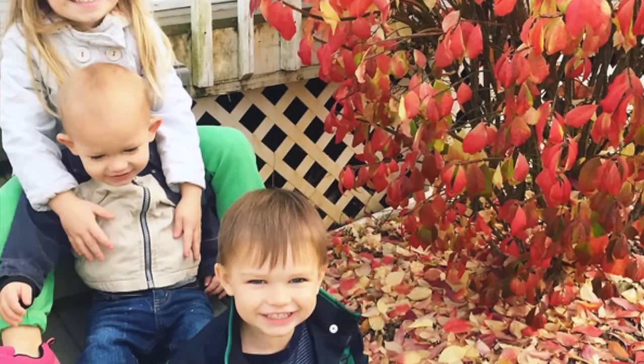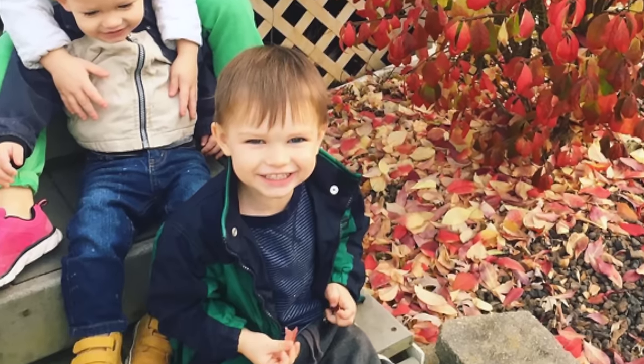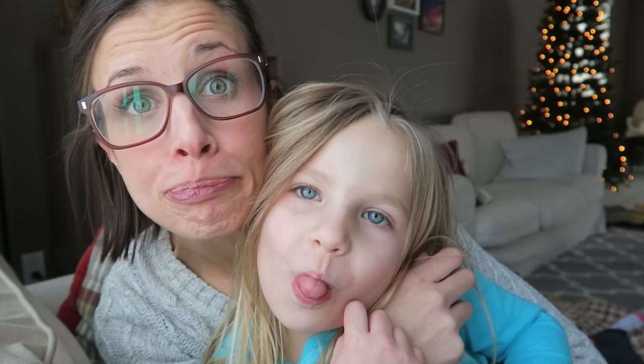Welcome back to my channel. My name is Jamie. If you are new, don't forget to subscribe down below so you don't miss any future videos from me. A little bit about me — I am a 20-somethings, closer to 30, mom of three little ones: four, three, and one.